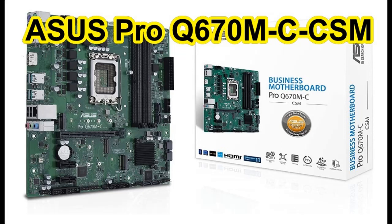What features highlight the ASUS Pro Q670 MCC-SM, LGA1700, Intel 12th Generation and Intel V Pro, MATX motherboard?